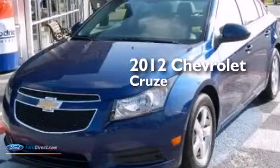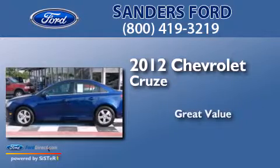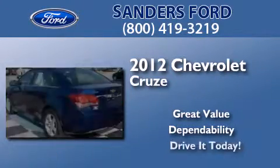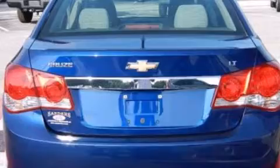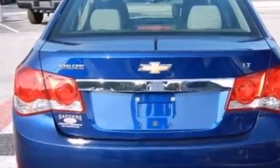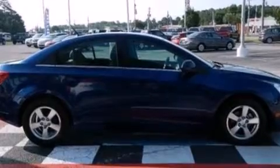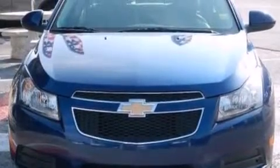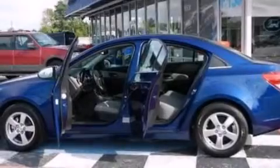This is a 2012 Chevrolet Cruze. Its top features include commercial-free satellite radio, an intercooled turbocharger, traction control and stability control systems, aluminum wheels, and a tire pressure monitoring system.